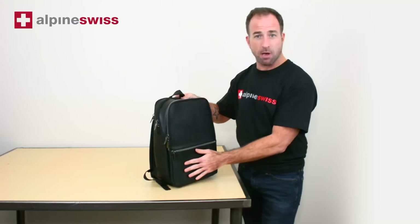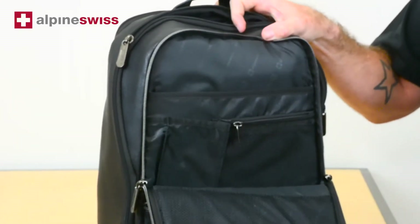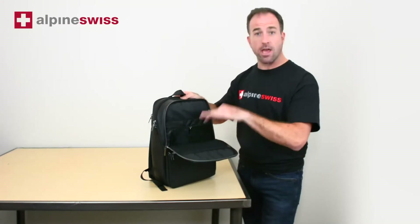There's a quick access pocket here. The second one has different compartments and different organization pockets to keep you organized and fit all your stuff.